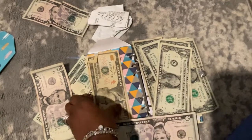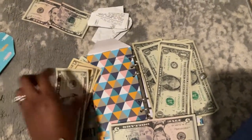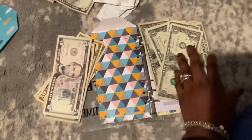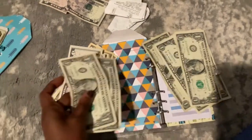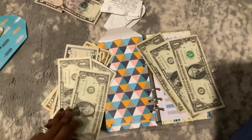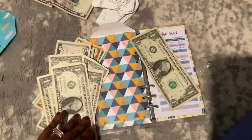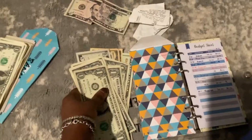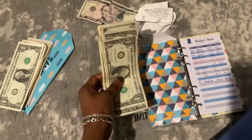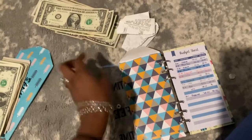So we have $20, $40, $45, $50, and then $51, $52, $53, $54, $55, $56. Okay, so I'm back — that leaves me with about $55 or $50, so I'm just going to stick this to the side.